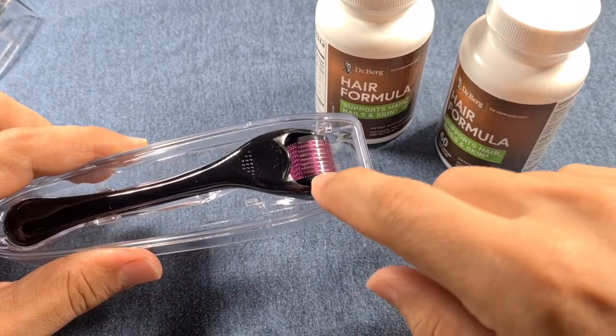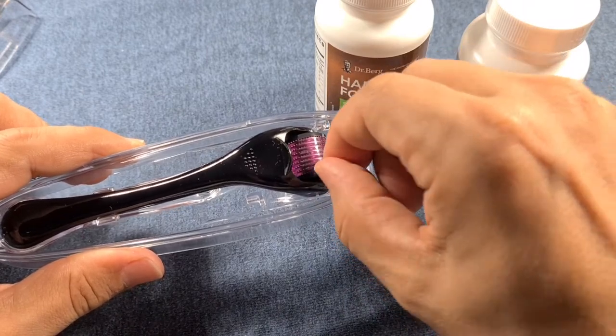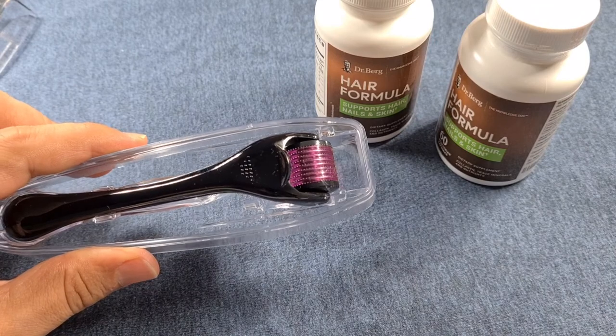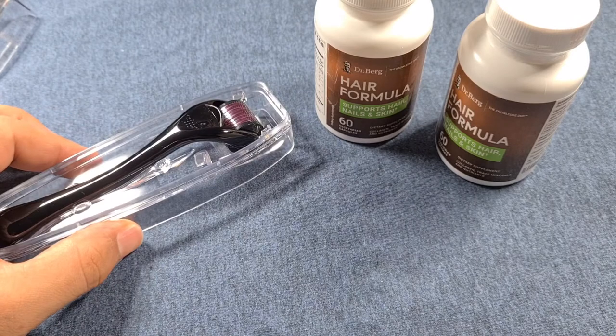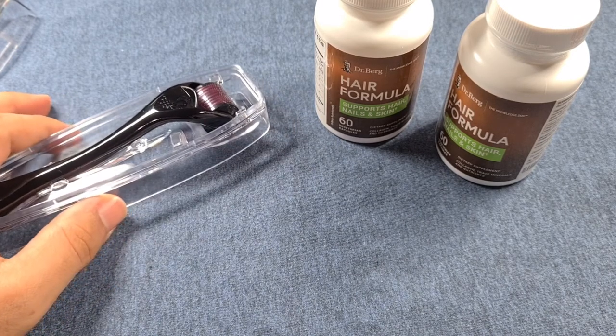This is the derma roller I'm using — I'm just showing you how it looks. You've got to be careful when using it, and I would advise you to seek professional guidance from those who have actually used it and gotten results, as the derma roller cannot just be used any way, anytime, and in any place.